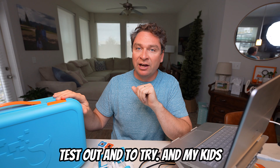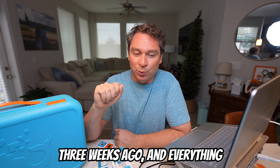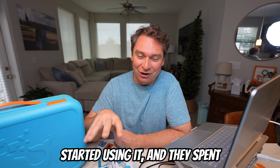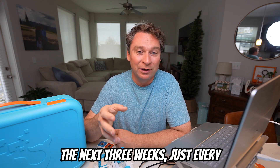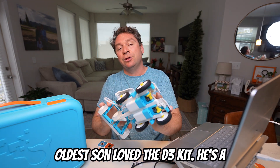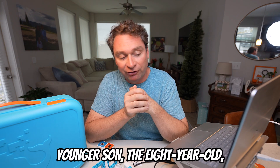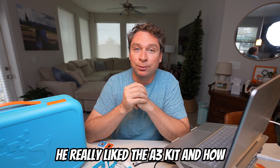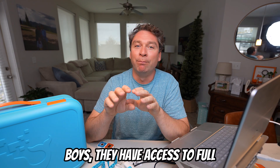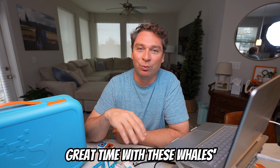WhalesBot sent us these kits to test out, and my kids had a great time using them. I started filming this video about three weeks ago, and everything I had laid out to prepare, my kids immediately started using. They spent the next three weeks coming home from school every day and working with these kits. My oldest son, a 10-year-old, loved the D3 kit and all the different vehicles he was able to build. My younger son, the 8-year-old, really liked the A3 kit and how the programming blocks were directly in front of him — he didn't have to get on a computer. Both my boys have access to full robotics kits and curriculums, and they had a great time with these WhalesBot kits.